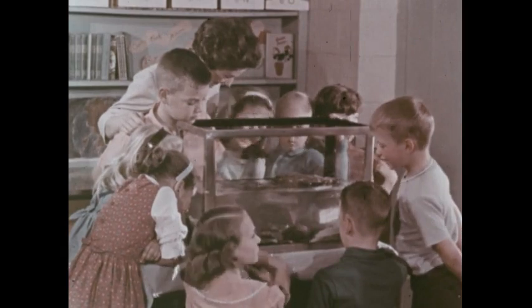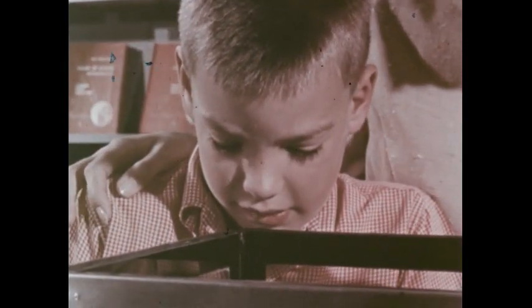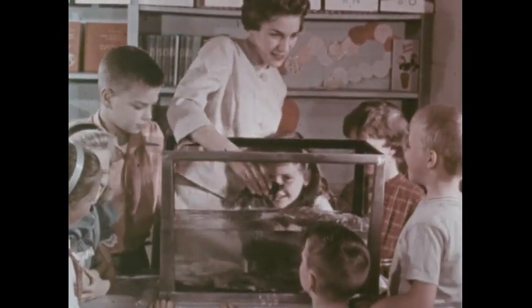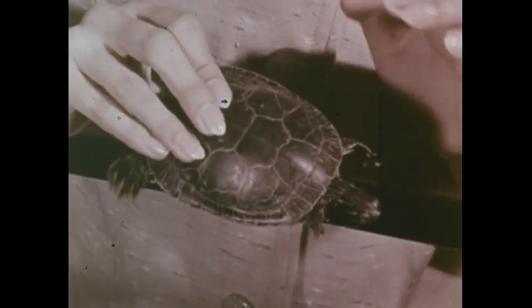What do you know about turtles? The children in this class are learning many things about them. With the help of Mrs. Harris, they can see that a turtle has a hard shell that protects its body.